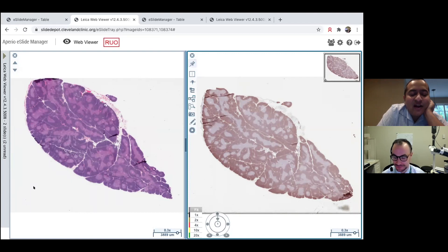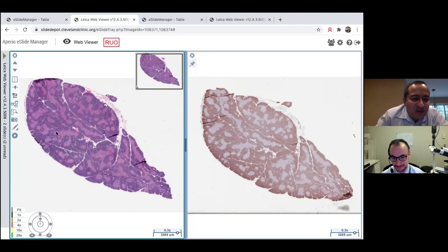We are looking at a thymus here. On the left-hand side I have an H&E of the thymus; on the right-hand side I have one of my favorite and very underappreciated stains — TDT. I say underappreciated because I often get consultation cases of thymomas where people have done every stain under the sun except TDT, and that really would have helped.